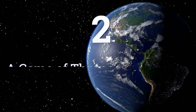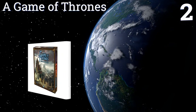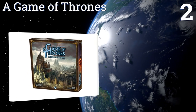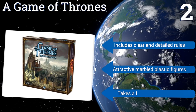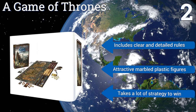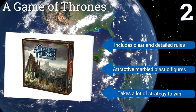At number two, one of the most popular shows on TV is now one of the most popular board games. A Game of Thrones allows three to six players to take command of the great houses of Westeros and draws them into a war-torn world of sun-scorched sands and lush forests. It includes clear and detailed rules and attractive marble plastic figures, and it takes a lot of strategy to win.